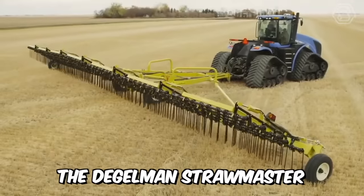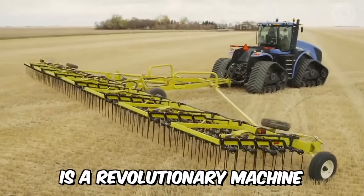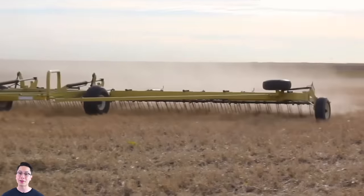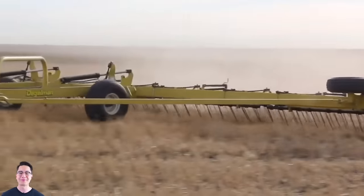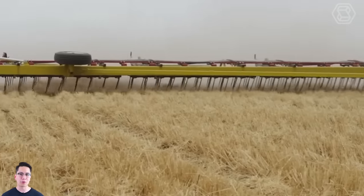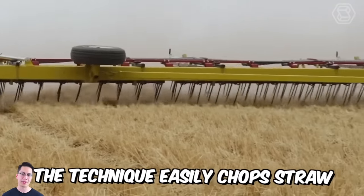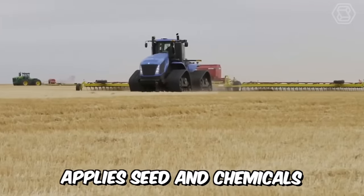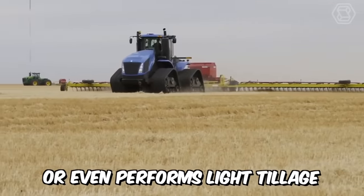The DeGelman Strawmaster Pro Series is a revolutionary machine designed for both straw and light tillage. With 30-inch tines arranged in four rows, this machine outperforms any competitor. The technique easily chops straw, destroys weeds, rakes flax straw, applies seed and chemicals, or even performs light tillage.